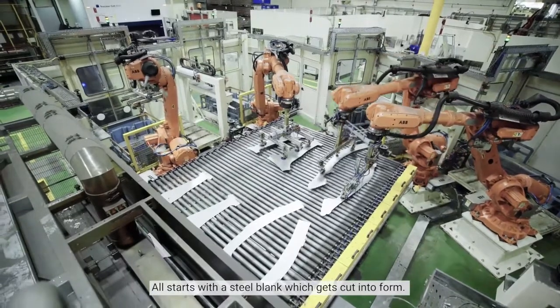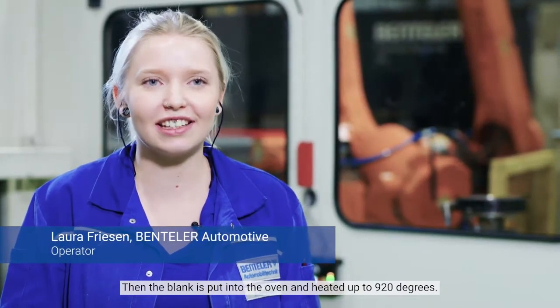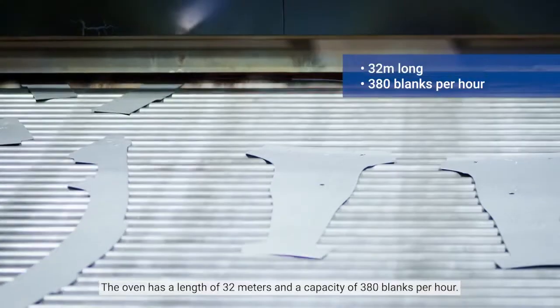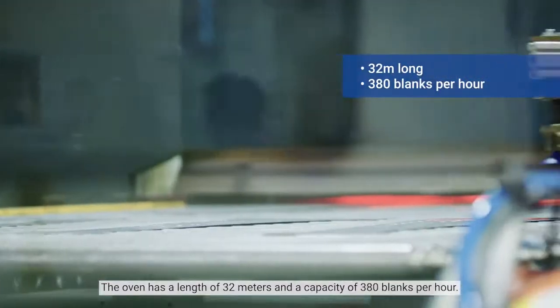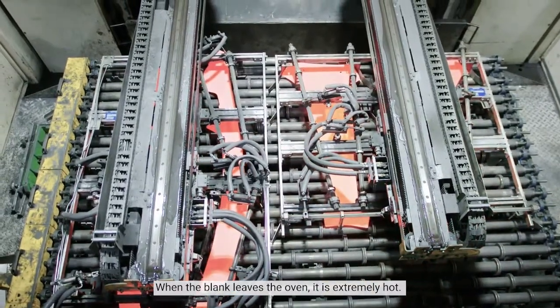It all starts with a steel blank which gets cut into its form. Then the blank is put into the oven and heated up to 920 degrees. The oven has a length of 32 meters and a capacity of 380 blanks per hour. When the blank leaves the oven it is extremely hot.